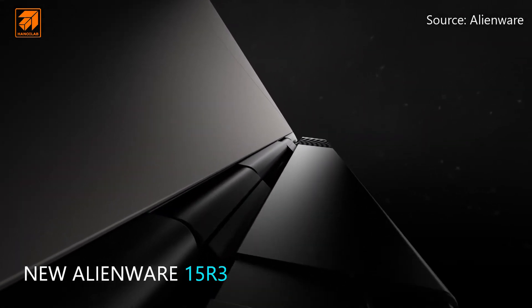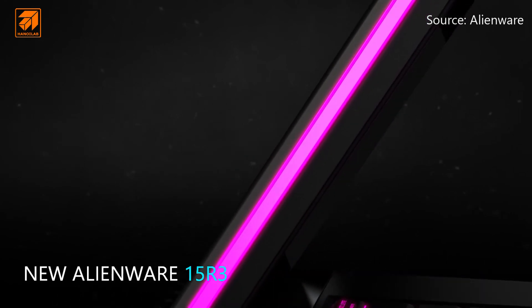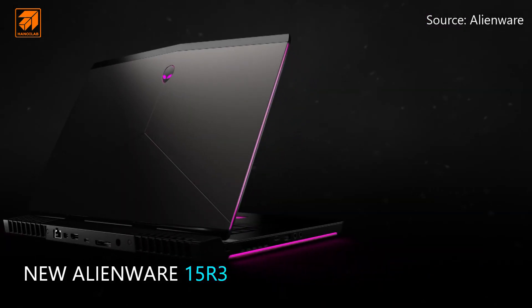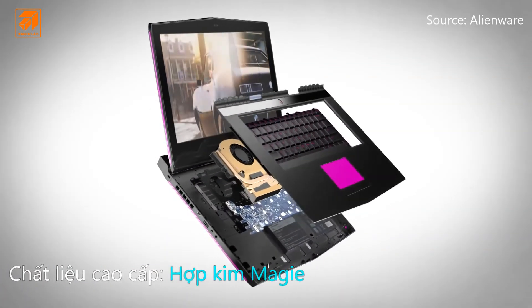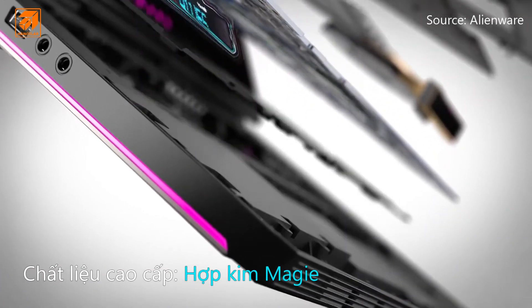The Alienware 15 is the perfect balance of power and portability for gameplay far beyond the expected. It's been engineered with premium materials to deliver more performance than ever.